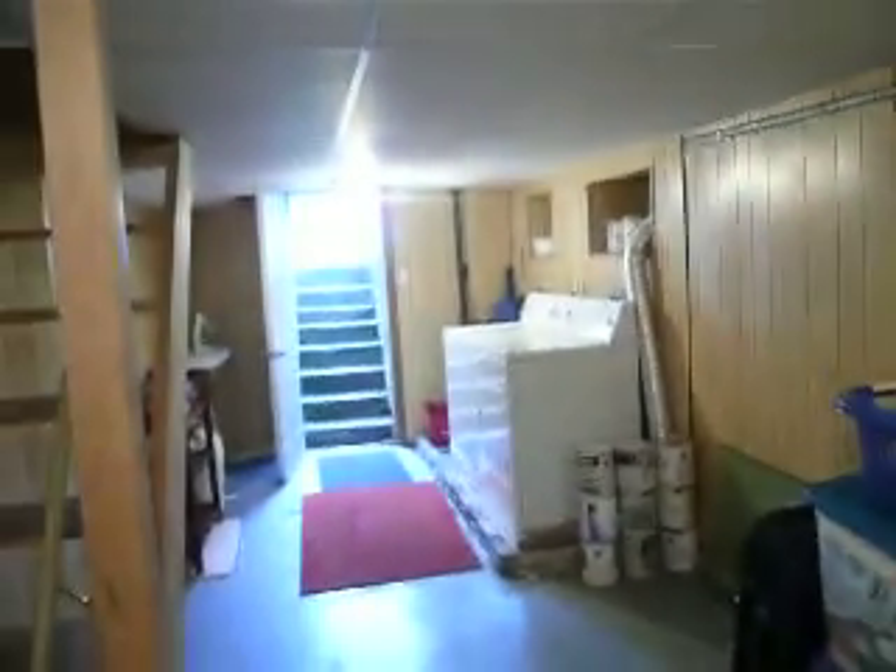Hi there, this is Julie Kinnear of the Julie Kinnear team at Royal LePage and I'm standing in the basement of 20 Garden Avenue. You can see right away how spacious it is. It's actually a pretty good height. The ceiling has been finished and the walls have been finished.